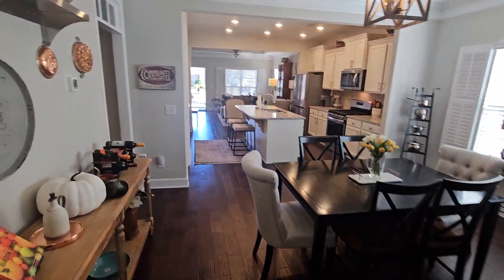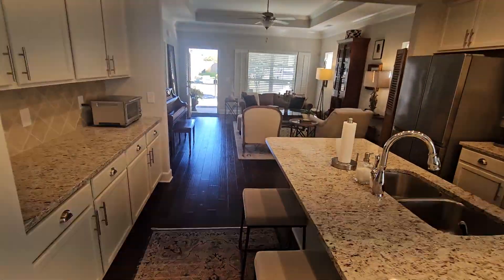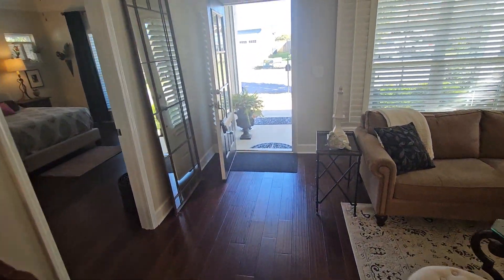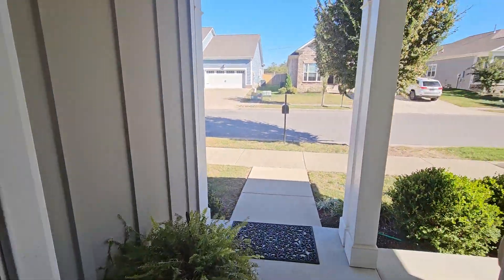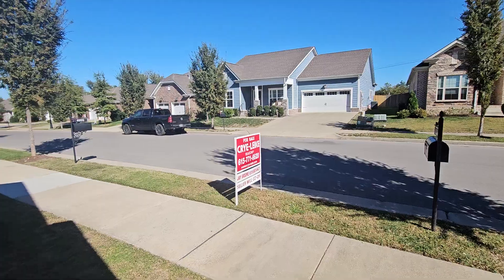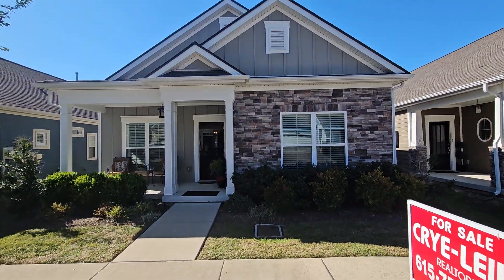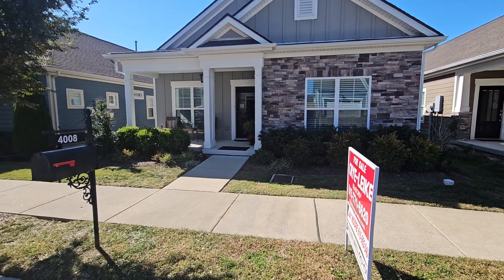This one is in Nolensville on Libertine Way and it's listed at $509K. Again, little tight, little neighborhood, and there's a lack of space because there's just no upstairs with a bonus room — I think that would probably help this one a lot. All right, thanks guys.